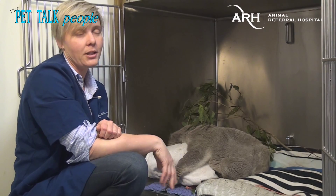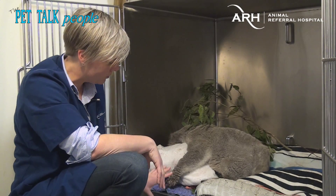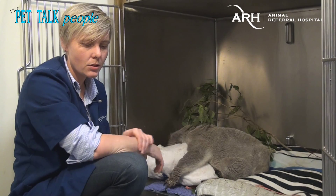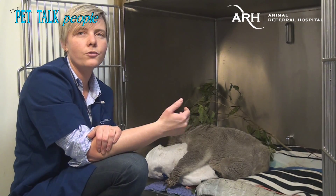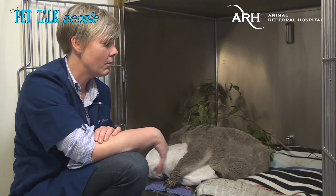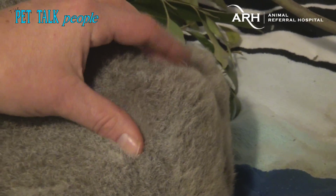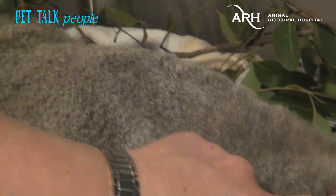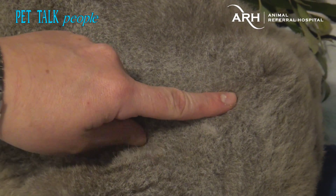Hopefully we can get him through the problems with his hands and the electrolyte abnormalities from being so dehydrated. Then he'll go back to the wildlife carer that brought him in, and spend some time in an aviary being fed up — because you can see he is awfully thin; you can see his hip bone here. Then he'll be re-released in the same area as quickly as possible.